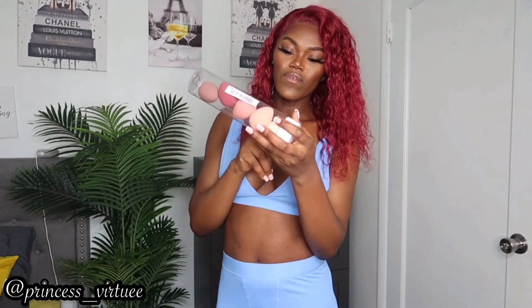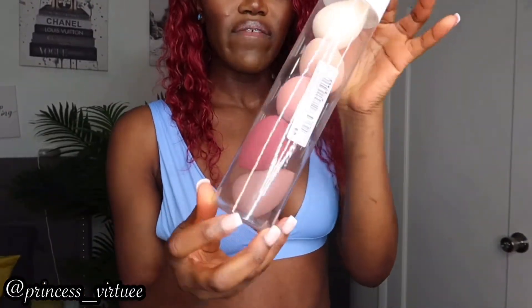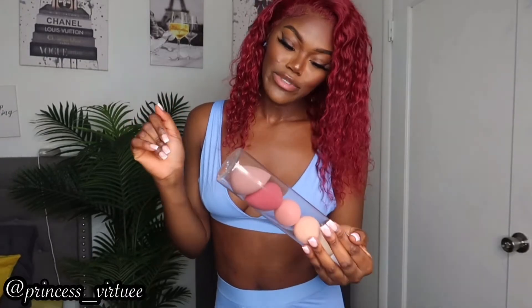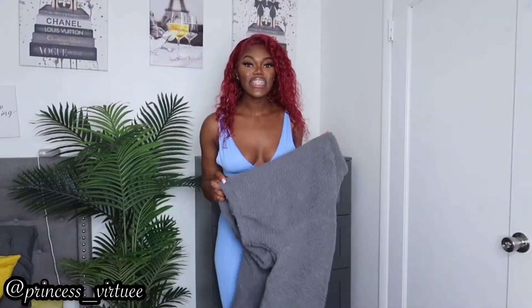I also got this beauty sponge set — it comes with five different beauty sponges in these cute colors. I thought it was cute so I got it and I think it's going to help me out.